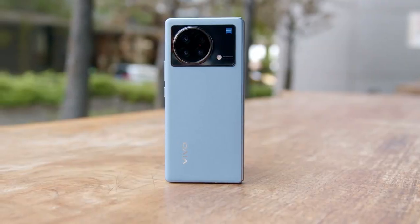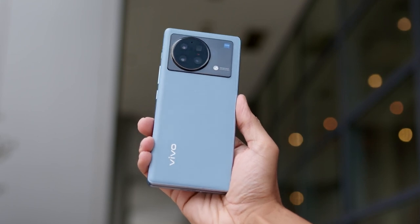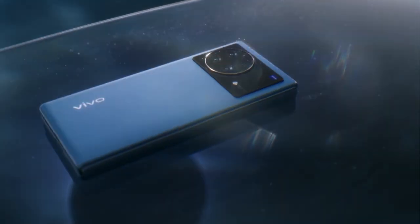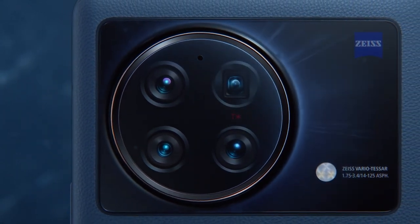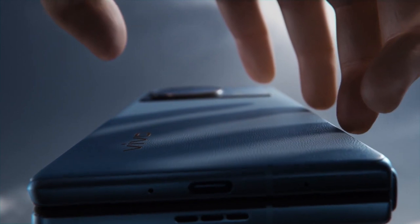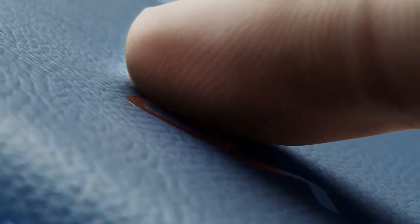Hello everyone, welcome back at TakeEasy. Vivo launched the X Fold back in April, making a serious statement for its foldable feature. The phone was announced with top-notch specs such as the Snapdragon 8 Gen 1 processor, LTPO screen with 1 to 120Hz variable refresh rate, 12GB of RAM and up to 512GB of storage, and also a Zeiss branded camera system.